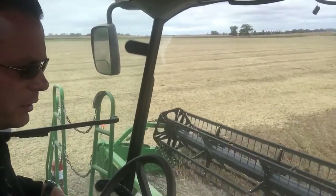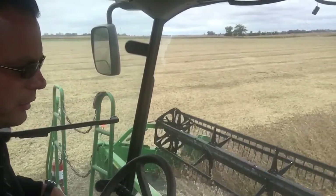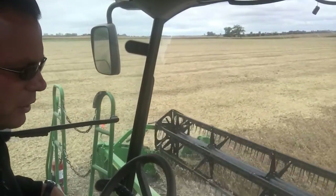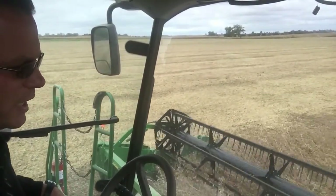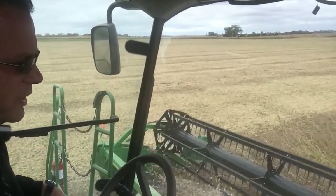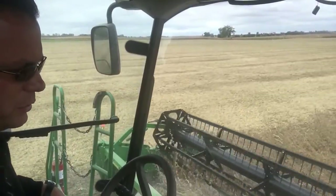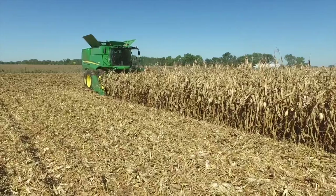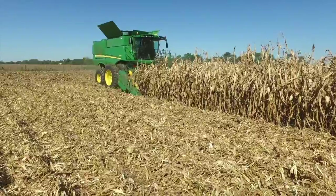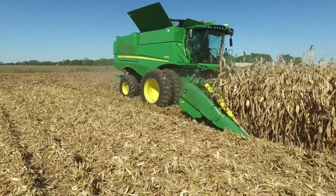I wanted to talk a little bit about what we took on early on in the season when we started corn about 10 days ago. Typically we've got about two-thirds to three-quarters of our acres in corn, the rest of it obviously in soybeans. One of the things we do here at home is try to tackle the corn fields first early in September that are going to corn in the next year.